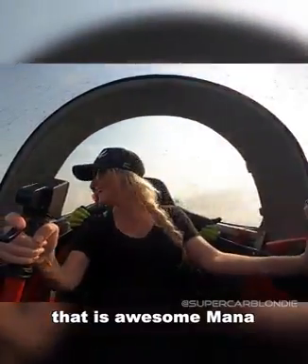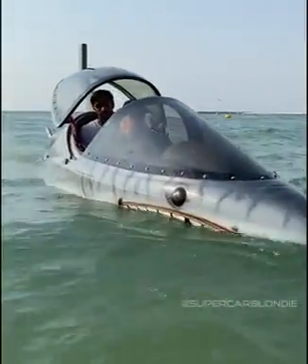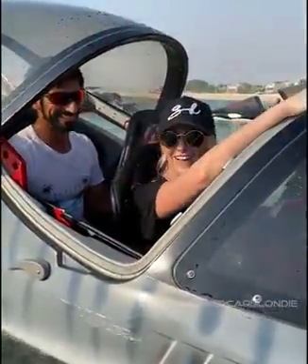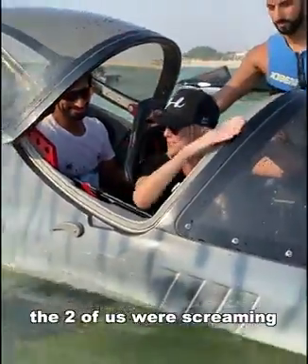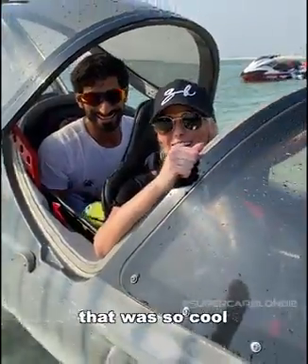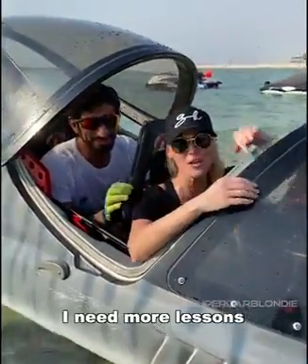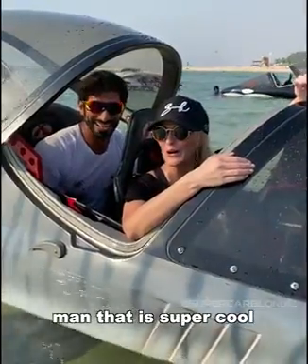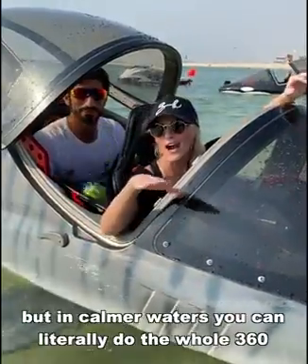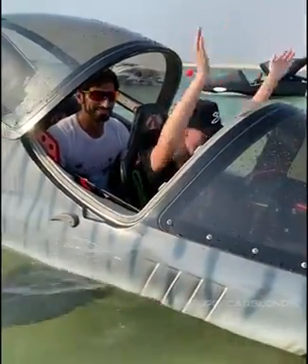That is an awesome man — oh my god, oh my gosh, wow, that was awesome! The two of us were screaming — he wasn't though, he was very manly about it all. No, that was so cool. Thank you, I need more lessons, man. That is super cool — like if you can actually do the 360... we just went on the side, but in calmer waters you can literally do the whole 360. That is crazy. Thank you.